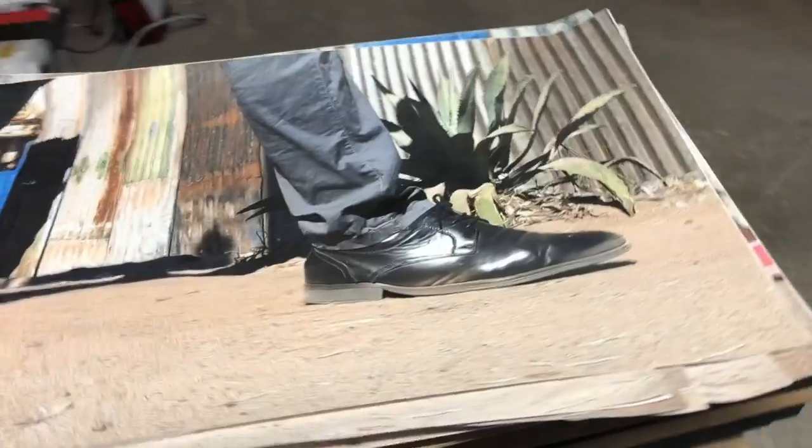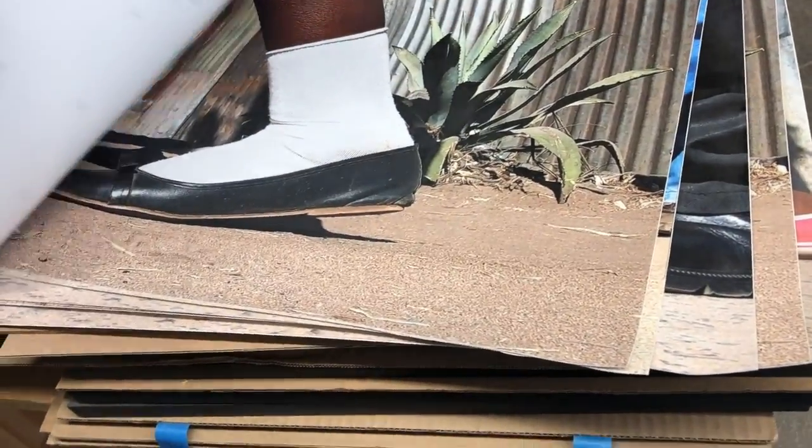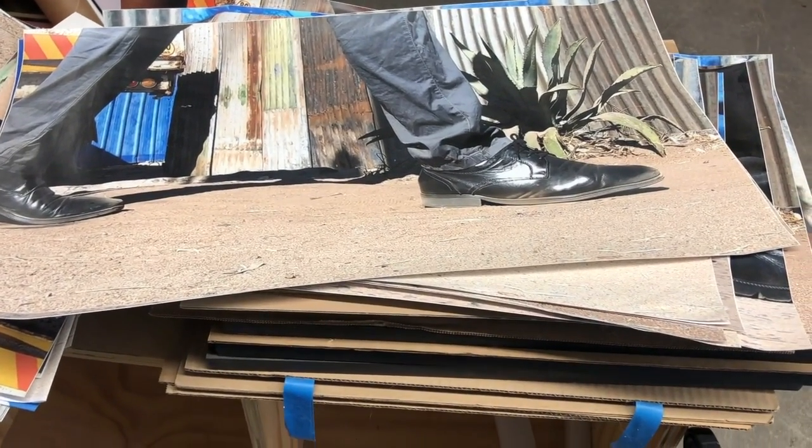Here are some leftovers from a piece I did partly at Georgia State but also in Zambia last summer. These are screenshots from a video that was in a show called Foot Traffic. I filmed it in Livingston, Zambia — it's just a video of people's feet as they're going by on the street.